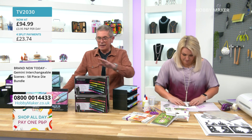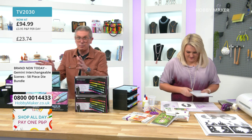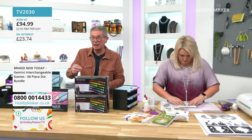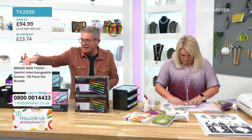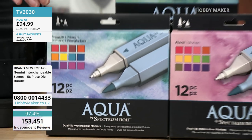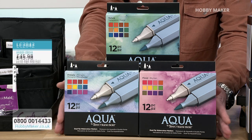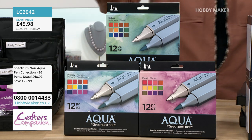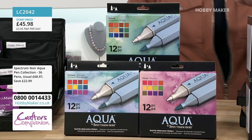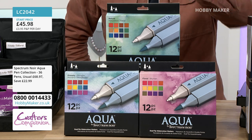The Spectrum Aquas are Sarah's favourite pens — water-based, so you can not only colour with them but treat them as watercolour paint as well. If you buy the set today, all 36 of them, you're only going to pay for 24 — one set will be free and you've got every colour you could possibly wish for. 36 pens from Spectrum Noir, the Spectrum Aquas water-based ones, £45.98 — they should be £23.99 each, so one is absolutely free. Product code LC2042. They're double-ended and there's a special offer on storage trays too — buy one, get one free.